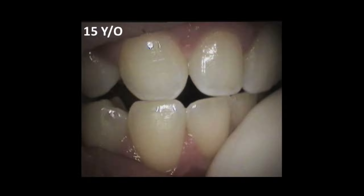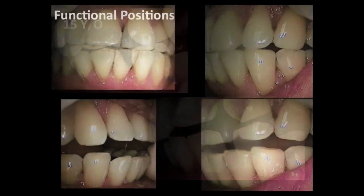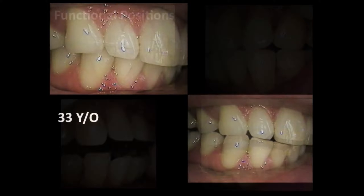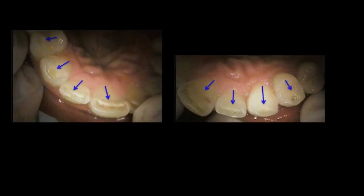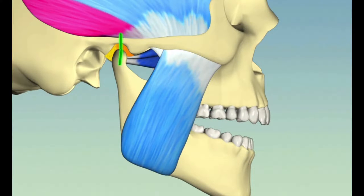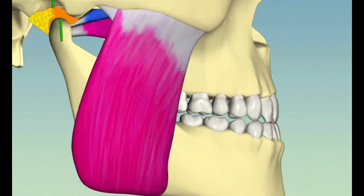So wear on the canine, at first blush, might seem very inconsequential, but aside from the damaging effects at the gum line and the root structure of that tooth, it also has very significant damaging effects on the rest of your chewing system. As you wear down the canine, you lose the protective feature of the lateral guidance it provides.